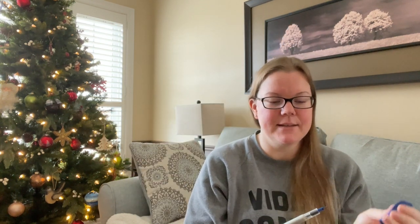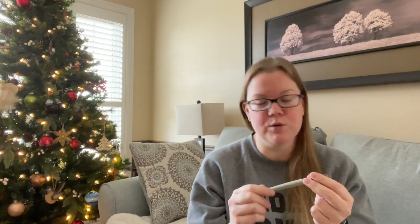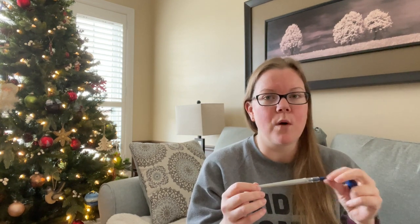I wouldn't necessarily recommend my next pick for a complete beginner, but for someone who's been in the game a little while — this is our ten-dollar pen — the Pilot Parallel fountain pen. The one I specifically have is the 6.0mm, which is basically like a brush. I only use this one for glittery inks when doing holiday cards or just messing around. I did buy the whole set, which is more than ten dollars, but you can buy them individually for about that.